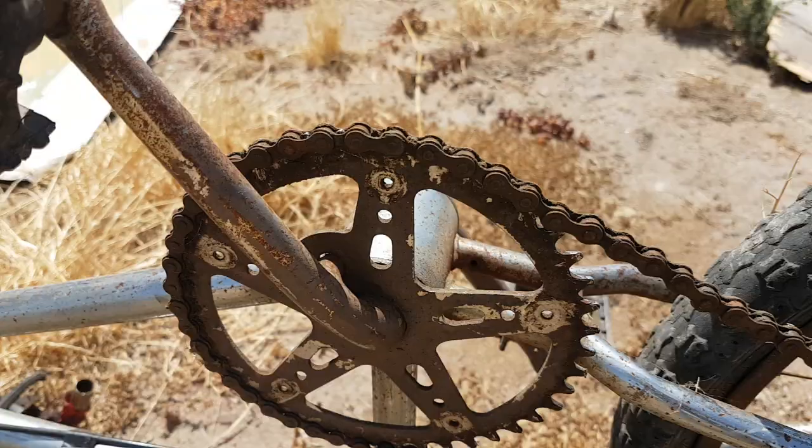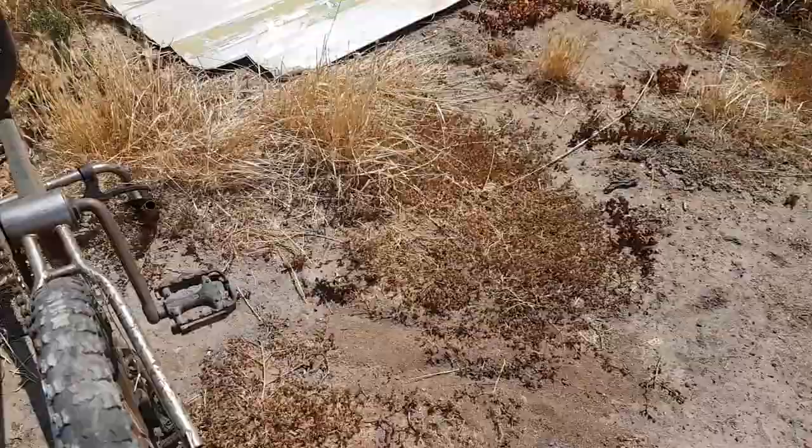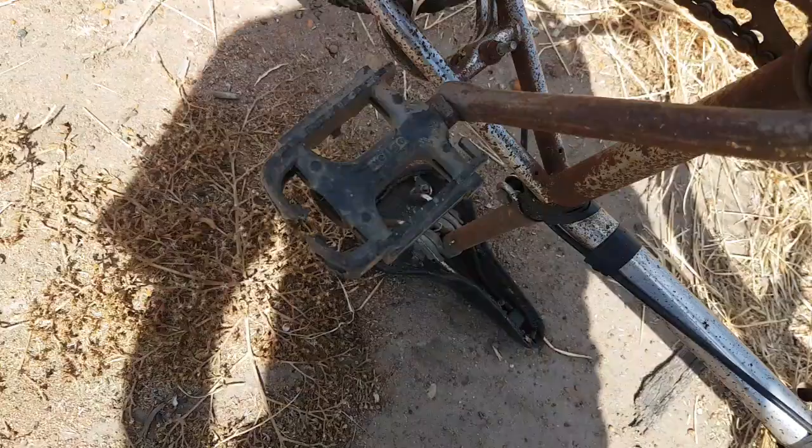I'm no expert, but from memories when I was a kid, I know that if it is an old-school BMX bike, they're pretty collectible. There's just a pedal there — I don't know if that's the original pedal.